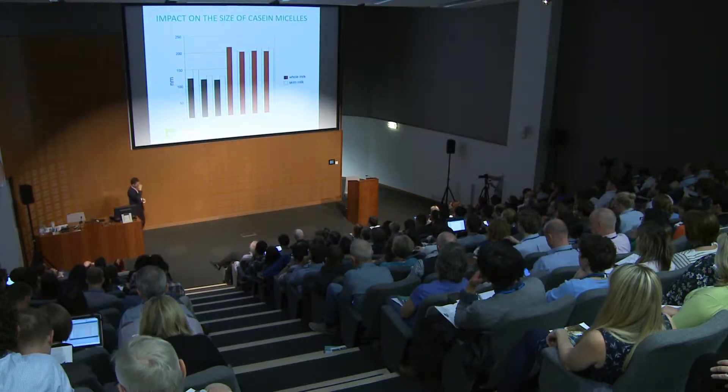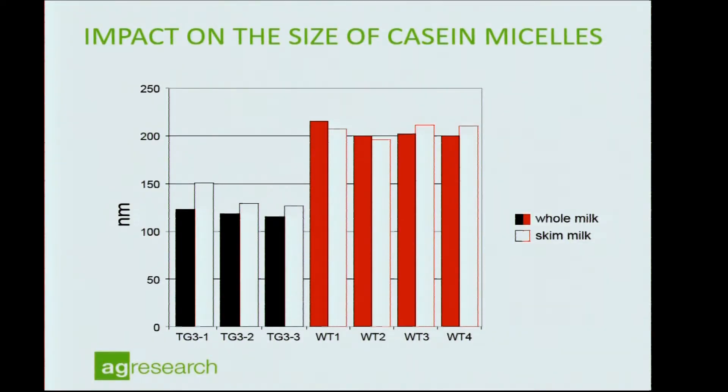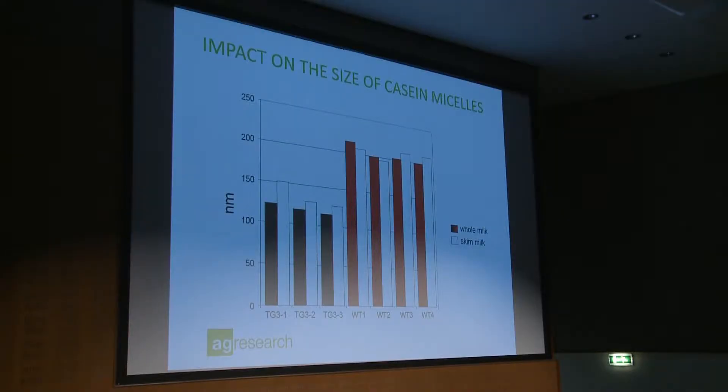Kappa-casein is very special in that caseins are normally organised in colloidal micelles in the milk, which allows high protein content at low viscosity. The kappa-casein on the outside determines the size of these micelles, and these casein micelles play a critical role in the functional properties and processing of milk. It was seen as a big advantage — particularly for the dairy industry — to have smaller micelles, and it was expected that high kappa-casein concentration would reduce micelle size. This is exactly what we achieved in the transgenic milk.